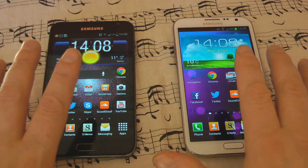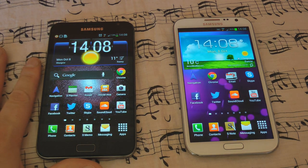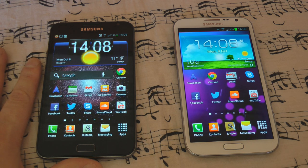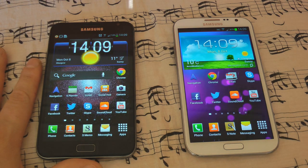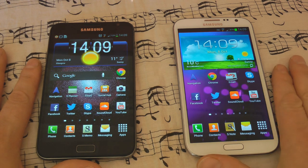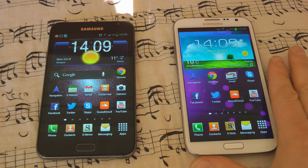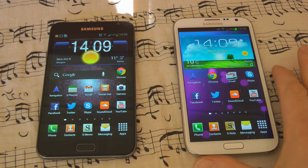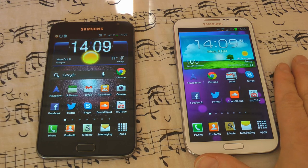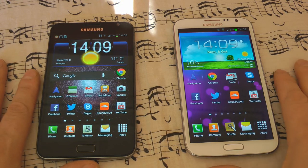Let's compare the core specifications of both devices. When the original Note launched last year, it was the most powerful phone you could buy — a 1.4 GHz dual-core processor, 1 GB of RAM, and a very large 2500 mAh battery, which were monster specs at the time. However, the new Note eclipses that in almost every way: a quad-core 1.6 GHz processor, 2 GB of RAM, and an absolutely stonking 3100 mAh battery. The battery life in this phone has been absolutely exceptional.